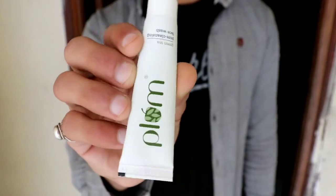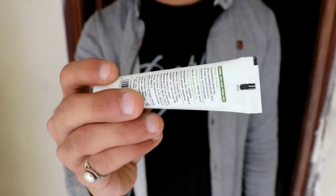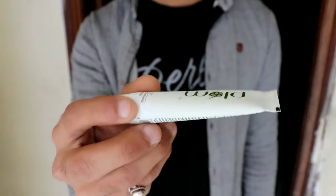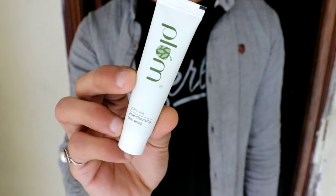Next is Pore Cleansing Face Wash by Plum, and the main ingredient is green tea. I am definitely going to try it and see how it works.